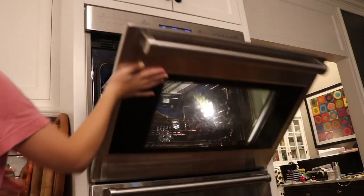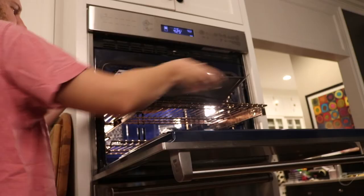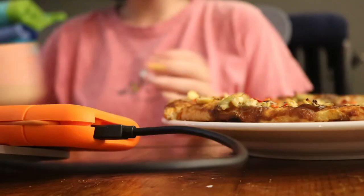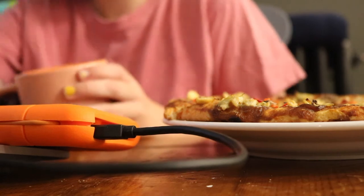Finally the oven was preheated so I went downstairs and put in my pizza. Then I enjoyed my tea and my pizza.